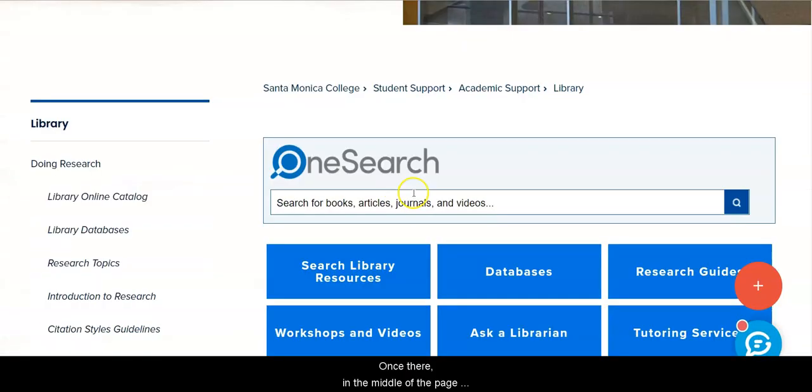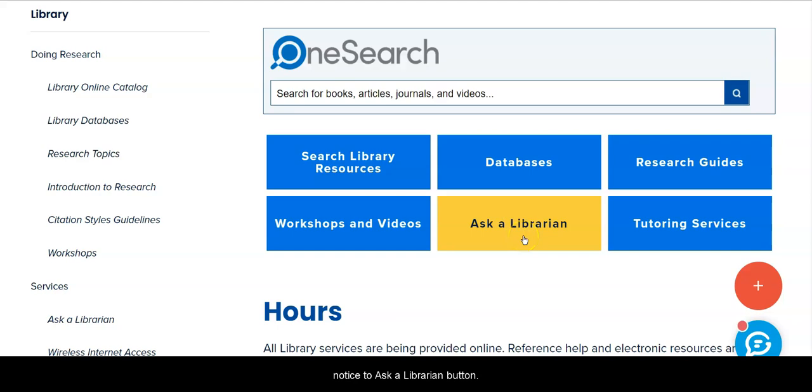Once there, in the middle of the page, notice the Ask a Librarian button. This is 24-7 research help. If you get stuck when you're doing your research at any time, you can use this button to chat with a librarian, and we will help you get unstuck.